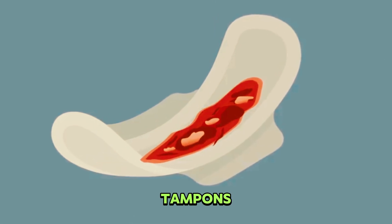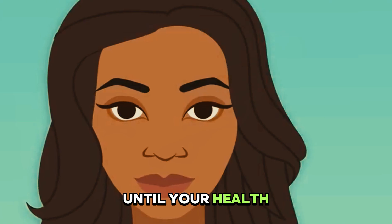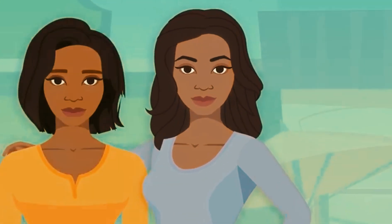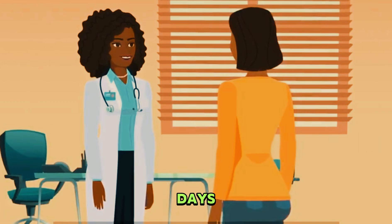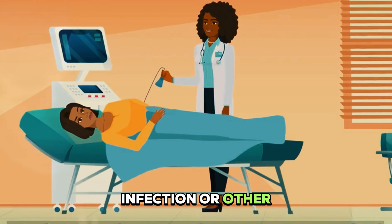It's normal to experience mild cramping and light bleeding or spotting for a few days after a D&C. Use pads, not tampons, for the bleeding. Don't begin having sex again until your healthcare provider tells you it's safe to do so, usually about one week after the procedure. You should be able to get back to your regular activities after a few days. You'll usually have a follow-up visit with your healthcare provider within two weeks to make sure there is no infection or other complications.